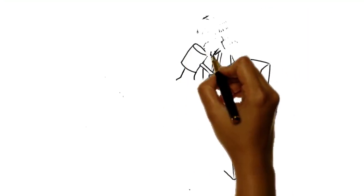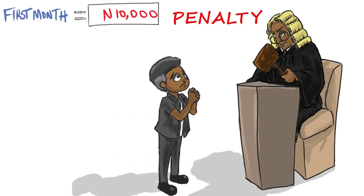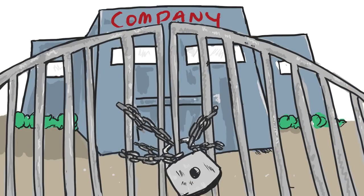Is there a penalty for not paying VAT? Yes — 10,000 Naira for the first month in which the person fails to comply, and 5,000 Naira for subsequent months. Business premises could be sealed if you continue to fail to remit.